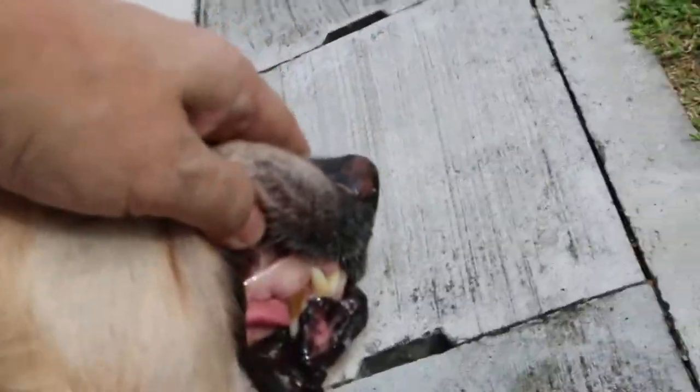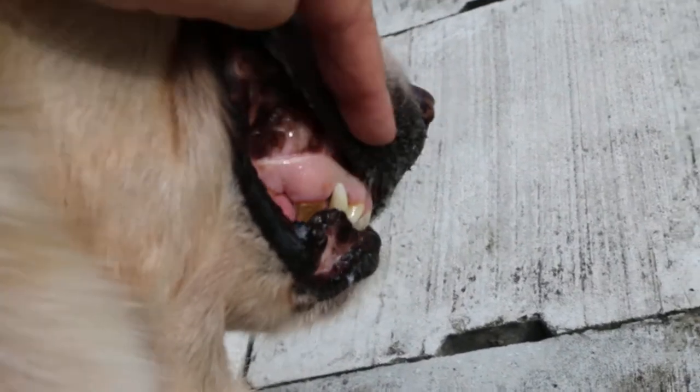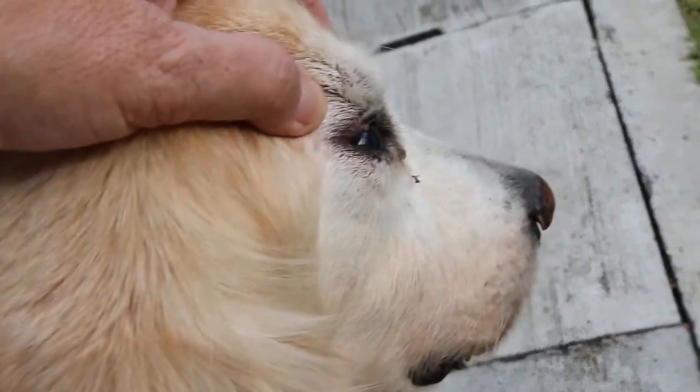Now you can see the membrane is still pink — more pink. And overall, you can see she is more alert here.